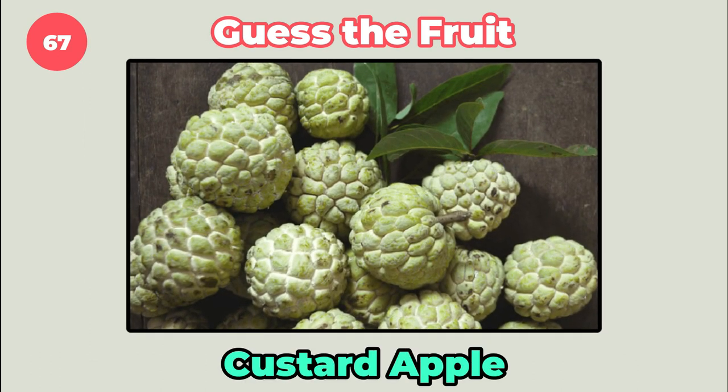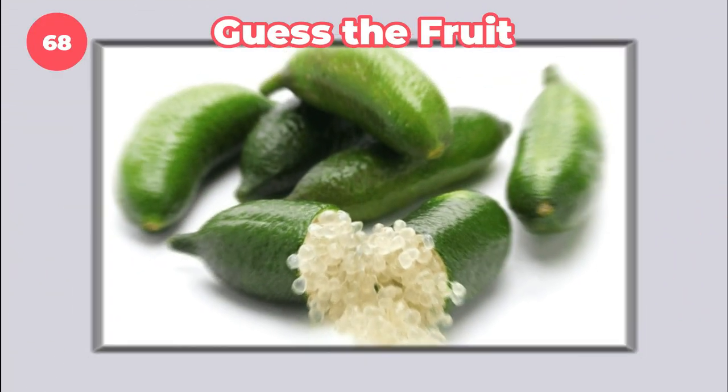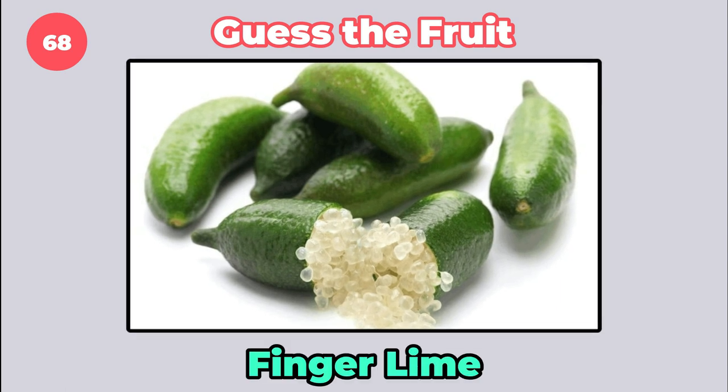It's custard apple. How about this? Finger lime.